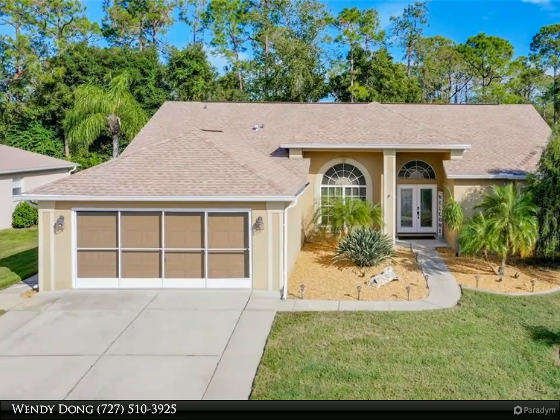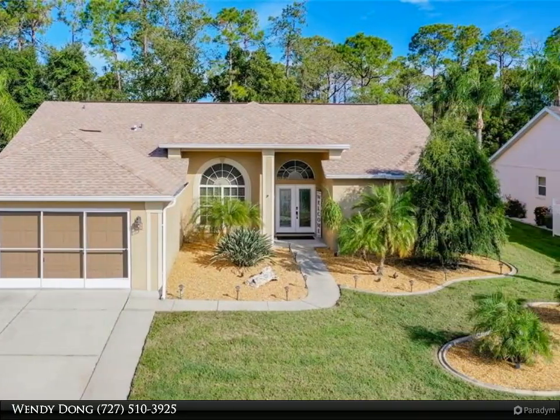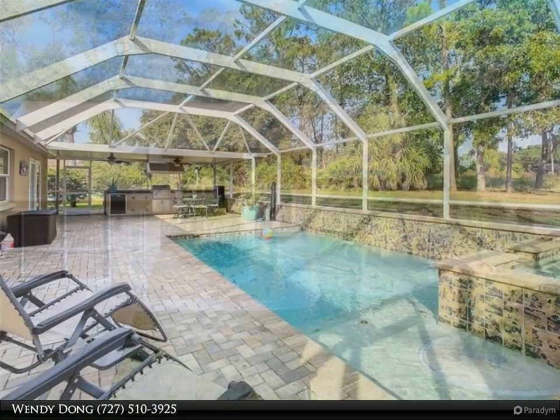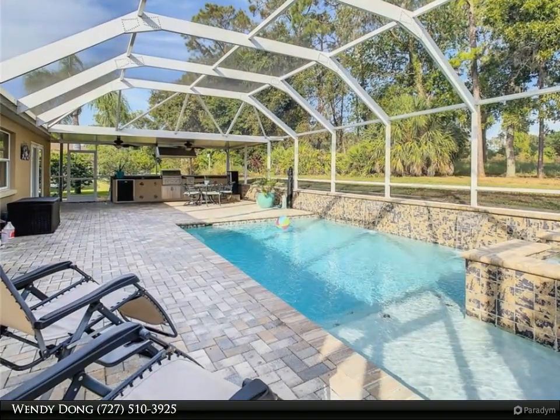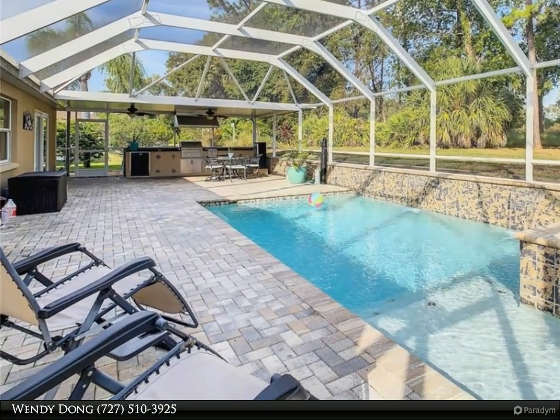This Dalton Wade Real Estate Group property video is presented by Windy Dong. If you like entertaining by the pool, you are going to love this house — a beautiful three bedroom, two bath, two car garage pool home at the cul-de-sac.